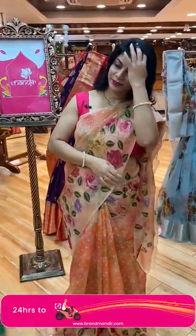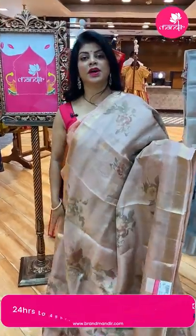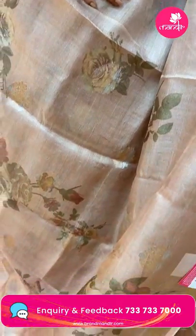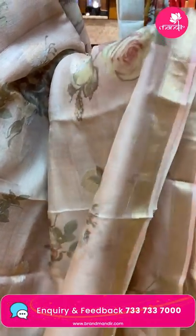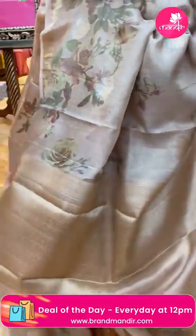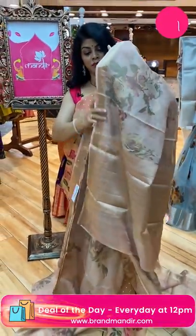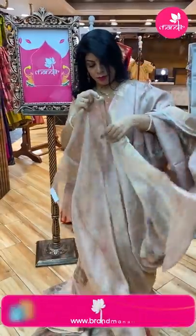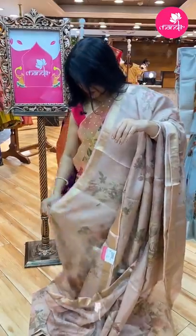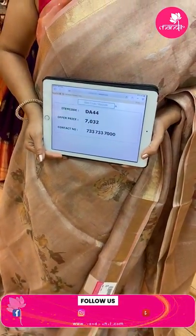Next — peach color linen tissue saree with printed florals as well as zari buttas. Zigzag kadi border. Brocade pallu — floral brocade pallu. Blouse is self printed, light printed with border. Price: 7032, code DA44.